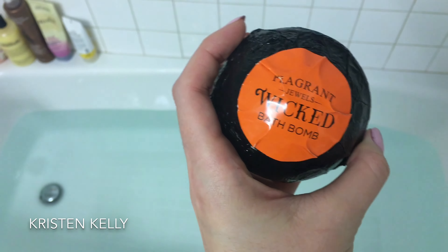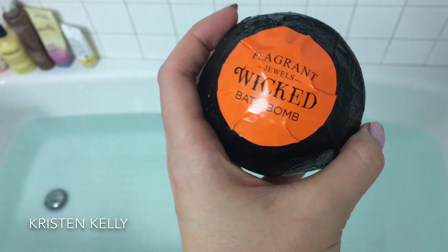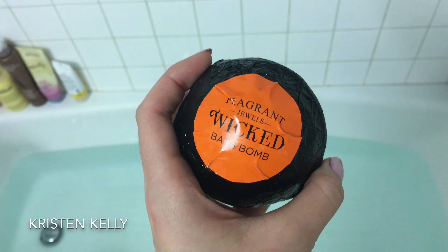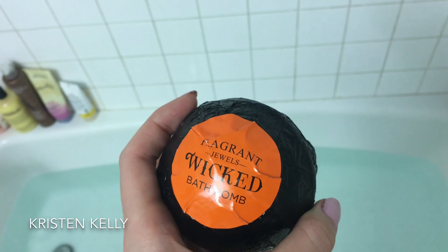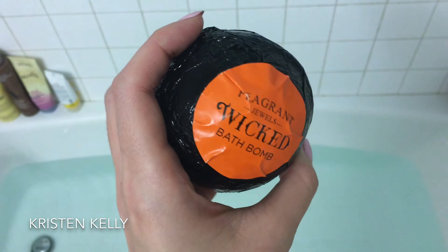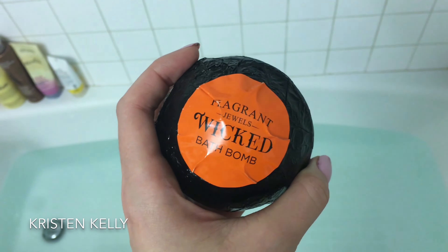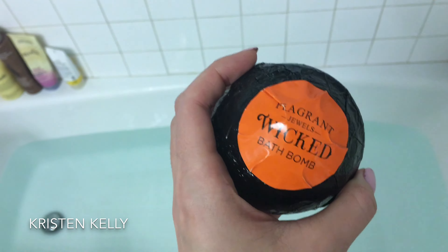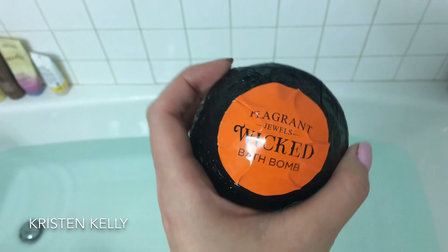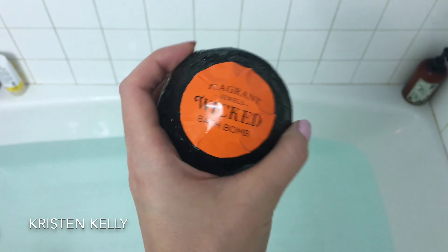This is a Wicked bath bomb from Fragrant Jewels — a special edition for Halloween. I got two of them in a collection with two candles; the candle and bath bomb collection was $40, and I had a coupon for about $20 off. I really love these bath bombs. I actually did a video — I'll link it below — where I go into detail as I'm using one, though it was more of a production with the candles.